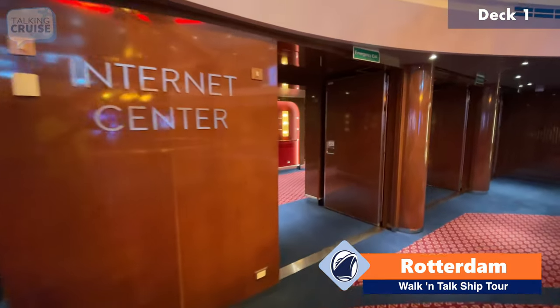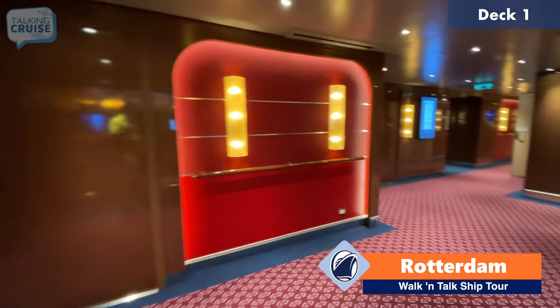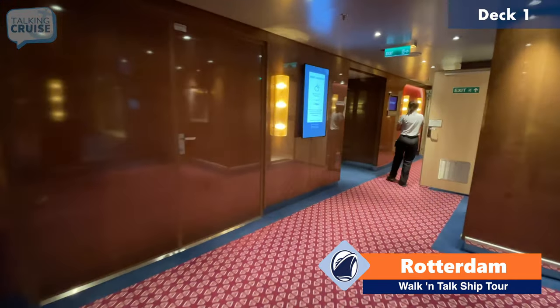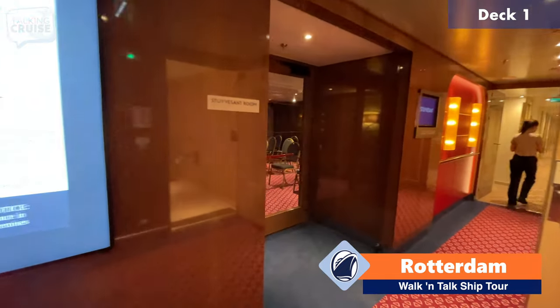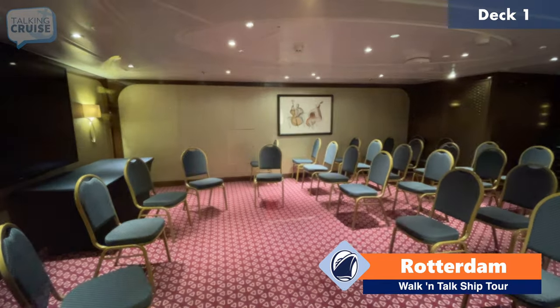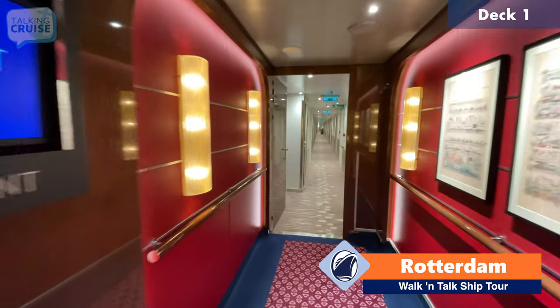Just off the atrium area, there are some rooms that are able to be booked. So if you have a convention or a special occasion, you can rent out these rooms here. Here's a little bit of a shot of this conference space. And then, of course, there are guest staterooms as well on this deck.